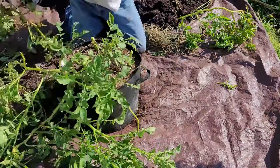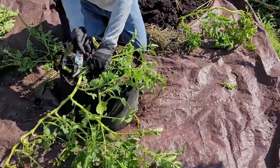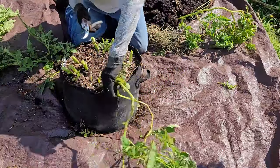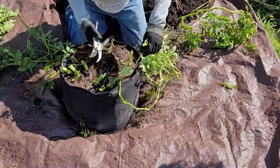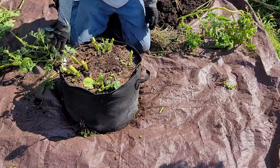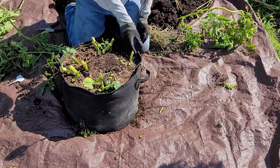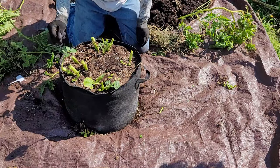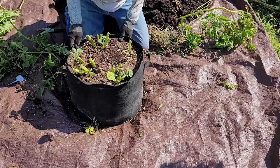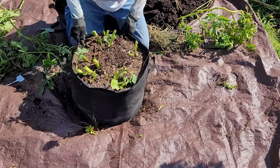By the way, these are Kennebec potatoes. Here's a big blister beetle — don't handle those with your bare hands, as some people have pretty bad reactions to them. Now let's dump this out and see what we have.